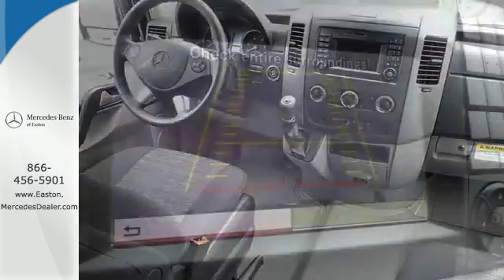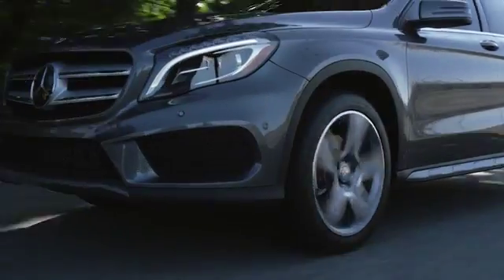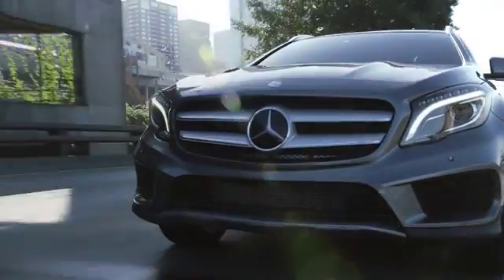Come in today for a closer look. Come experience luxury the Jermaine way at Mercedes-Benz of Easton, conveniently located at Easton Town Center.